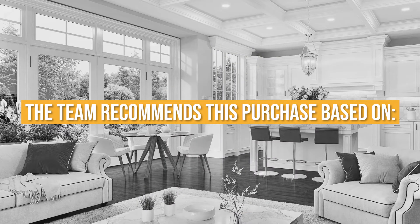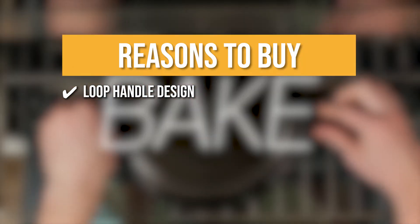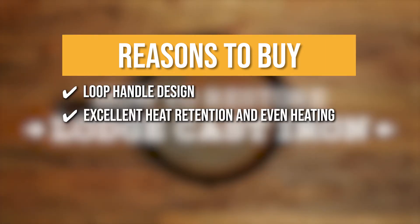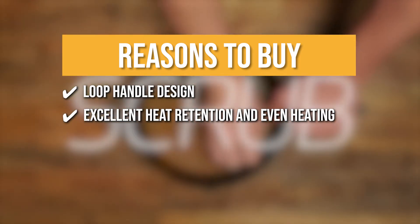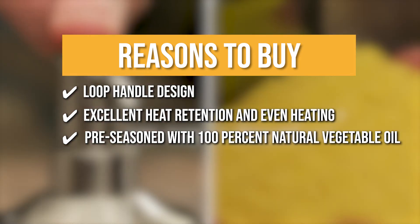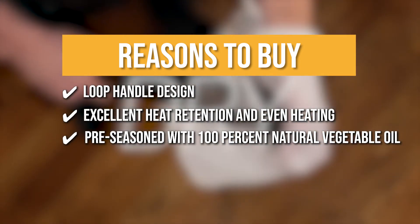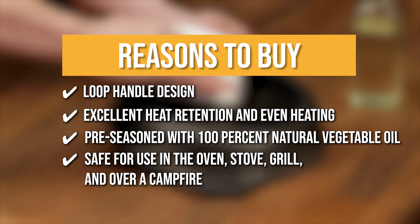TrustedShoppyGuy.com has awarded the Lodge 5-Quart Cast Iron Double Dutch Oven a 4-badge rating. The team recommends this purchase based on the following. Loop handle design — the loop handles provide secure control over the double Dutch oven, ensuring safety whenever handling your food. Excellent heat retention and even heating — it provides you with the most reliable and consistent results you can look for. Pre-seasoned with 100% natural vegetable oil — this makes the cooking surface non-stick and allows you to reduce the amount of butter, oil, or fat you use when cooking. Safe for use in the oven, stove, grill, and over a campfire.